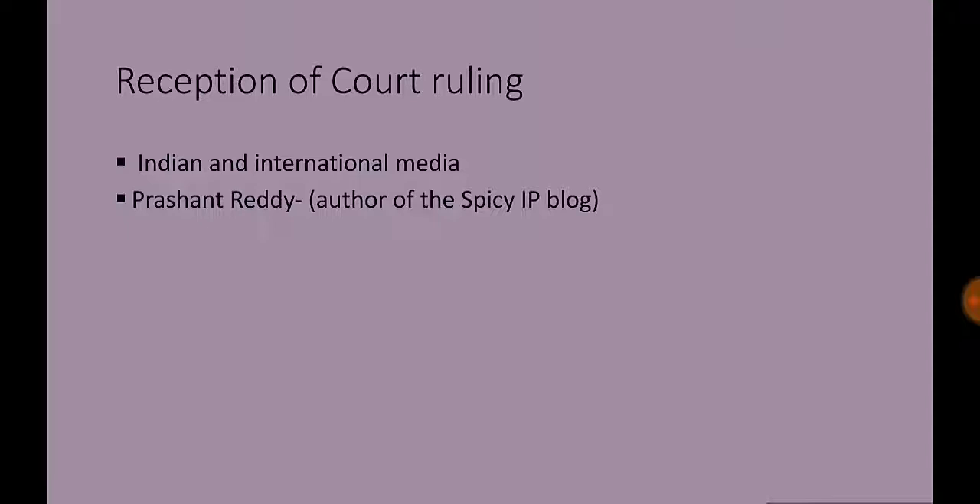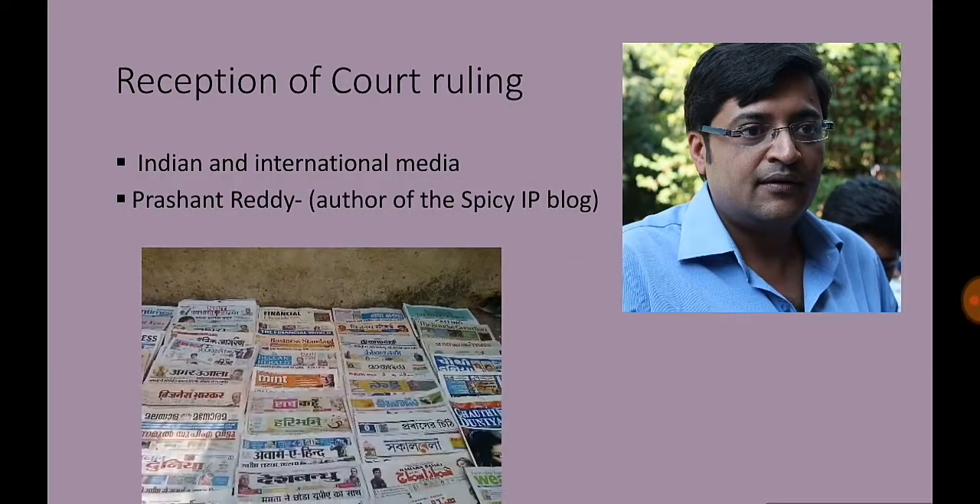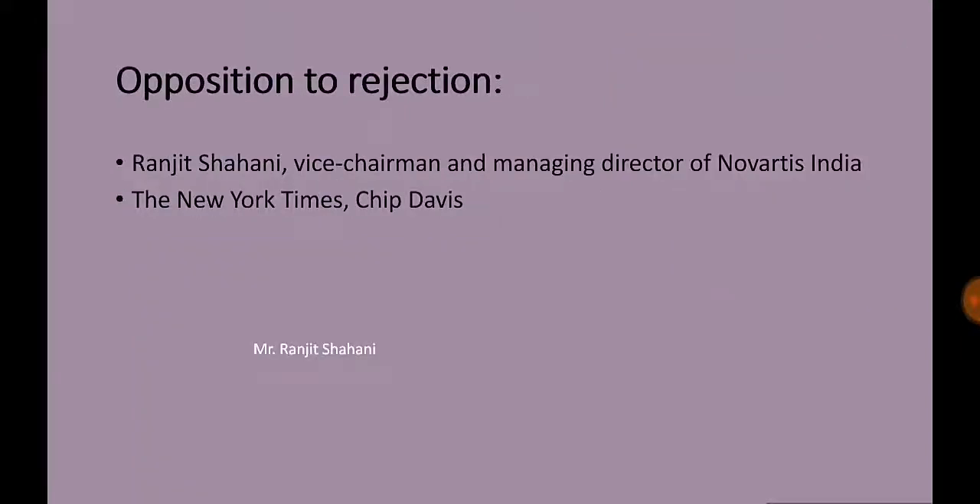Reception of the Court Ruling: The decision received extensive coverage from Indian and international media. It reignited debates on balancing public good with monopolistic pricing, and innovation with affordability. Several commenters, including Novartis, noted that the decision either way would not have affected the ability of generic companies in India to continue selling generic Gleevec.